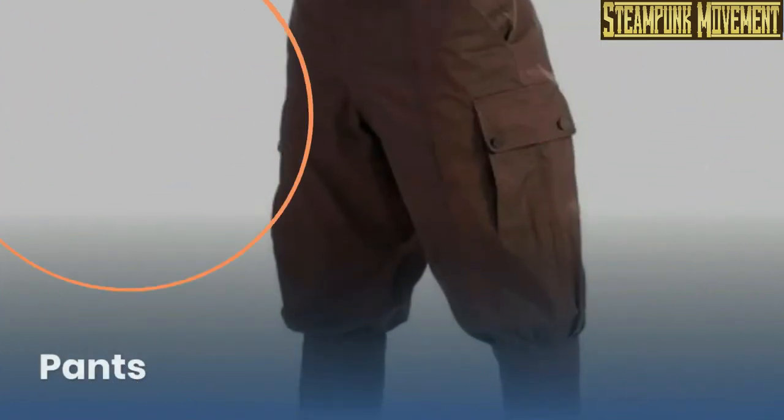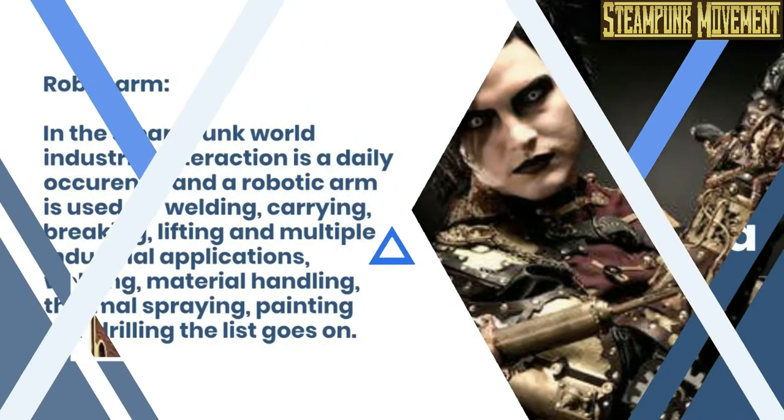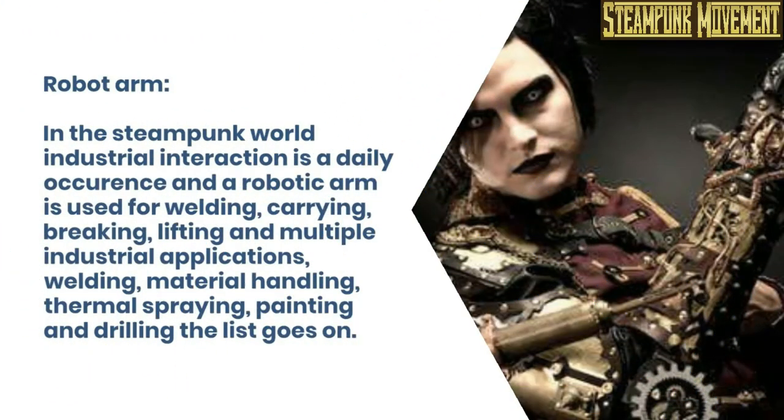Opera glasses. Pants. Retro camera. Robot arm. In the steampunk world, industrial interaction is a daily occurrence, and a robotic arm is used for welding, carrying, breaking, lifting, and multiple industrial applications — welding, material handling, thermal spraying, painting, and drilling; the list goes on.